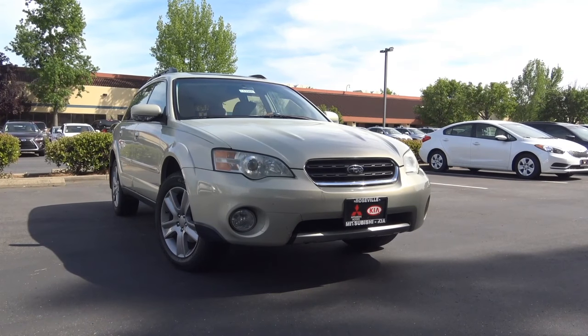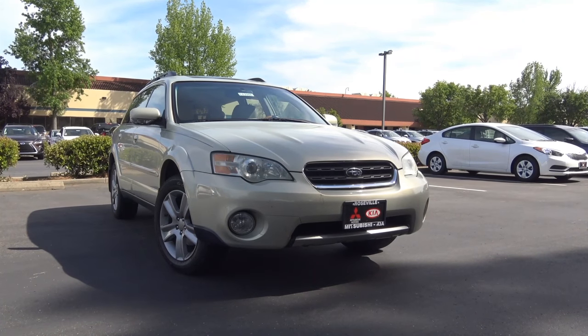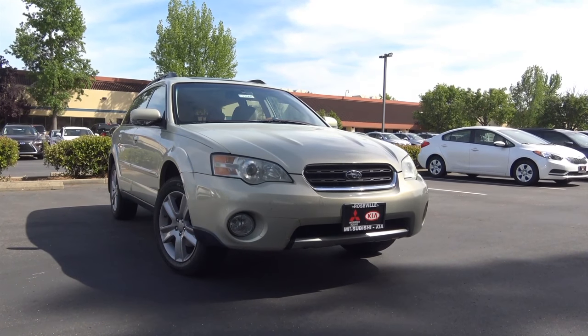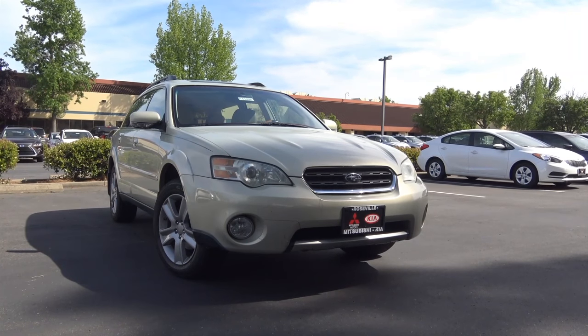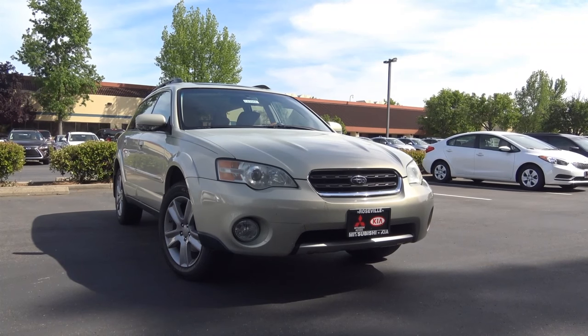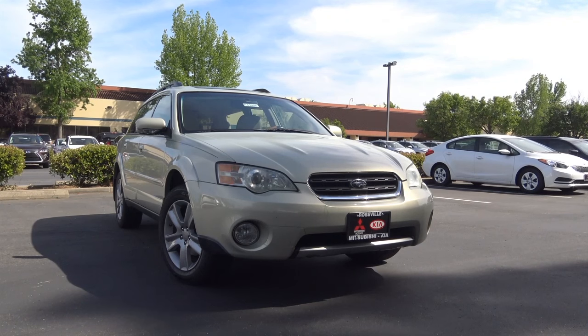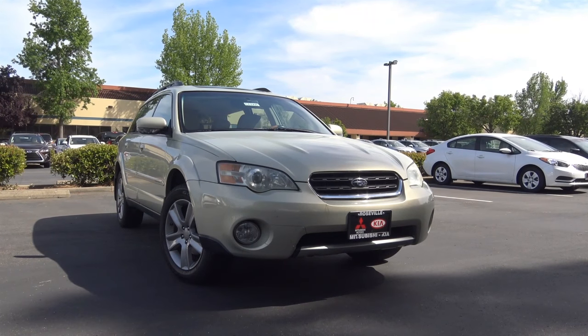The Subaru Outback has long been a quirky choice for a vehicle. It's a station wagon built on the Legacy sedan that has higher ground clearance and all-wheel drive capability. Whatever the classification of this vehicle may be, it's gained many loyal buyers over the years because of its odd nature. Let's go ahead and take a look at this 3rd generation Subaru Outback LL Bean Edition.